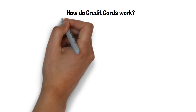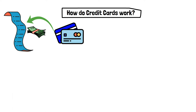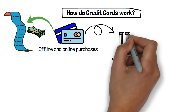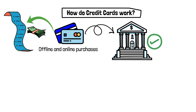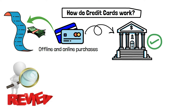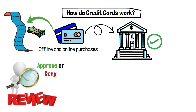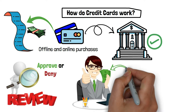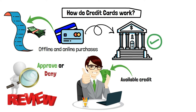How do credit cards work? Bills can be paid with credit cards, and they can also be used to make offline and online purchases. When you use one, your credit card data is sent to the merchant's bank. The bank is subsequently given approval by the credit card network to carry out the transaction. The card company then reviews your information and determines whether to approve or deny the transaction. The money is given to the shopkeeper if the transaction is approved, and the transaction's cost is deducted from the available credit on your card.